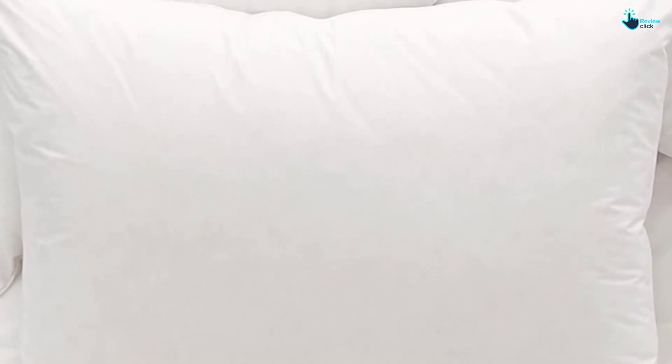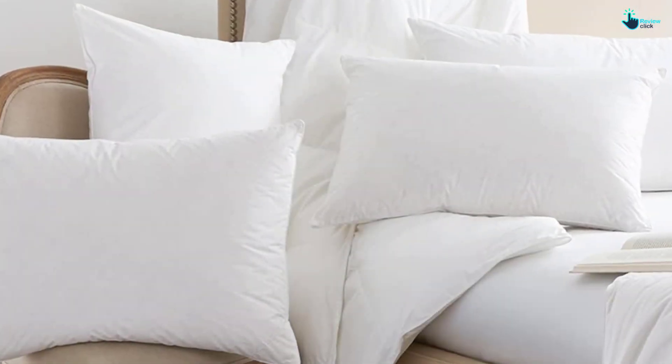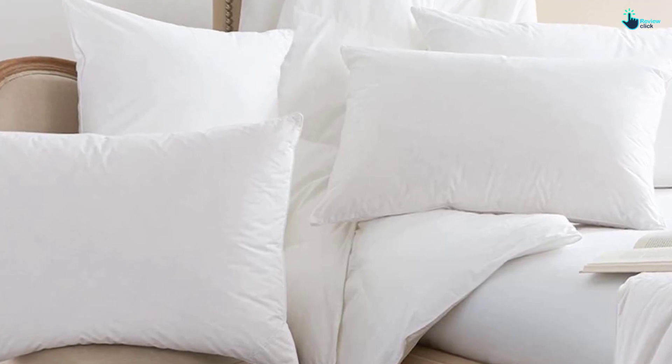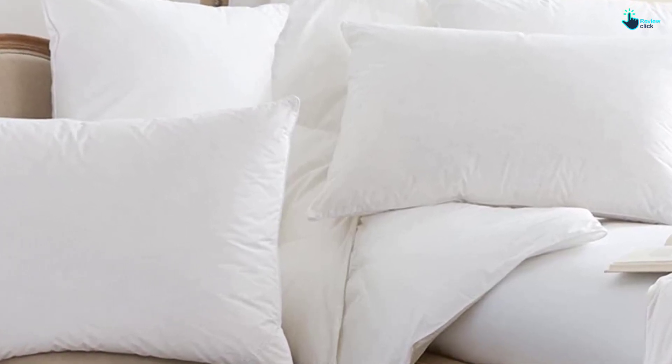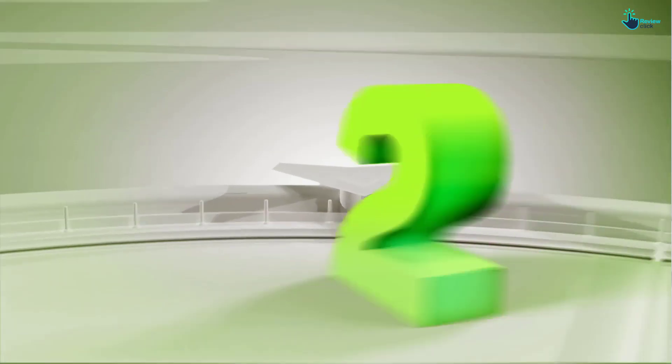Unlike many other down pillows, it doesn't lose its shape or loft over time. We were also surprised to find this natural down pillow stayed pretty cool, rising less than four degrees Fahrenheit after 15 minutes. Boll & Branch suggests washing in cold water on the gentle cycle and tumble drying on low heat. If you're ready to invest in a real down pillow, this luxury hotel-quality option will give you years of use with the right balance of support and comfort, plus a 30-day trial period.